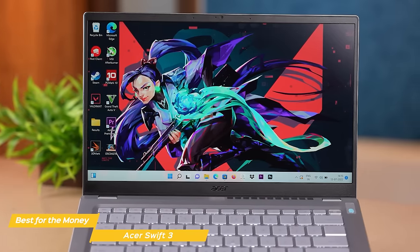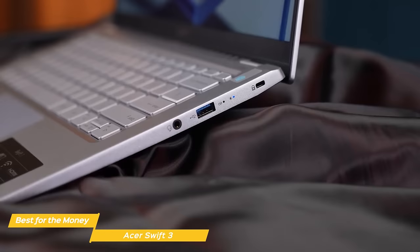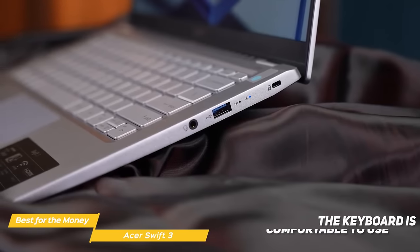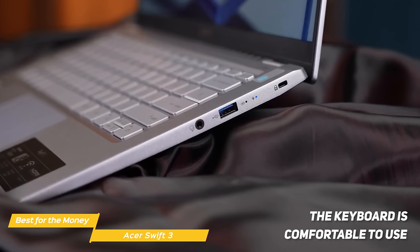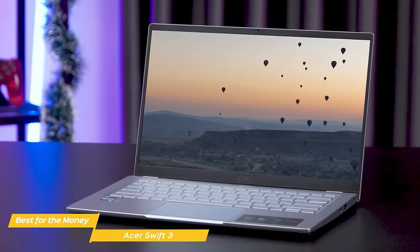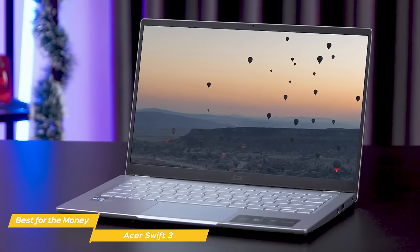When it comes to the overall design, the Swift 3 looks sleek with its all-aluminum chassis. The overall build quality feels extremely solid, and the keyboard is also quite firm and robust. The keyboard is comfortable to use with shallow travel, which makes the keys feel quick and responsive. And if you're a writer or someone who types long documents on a daily basis, the Swift 3 is a fantastic value-for-money laptop.